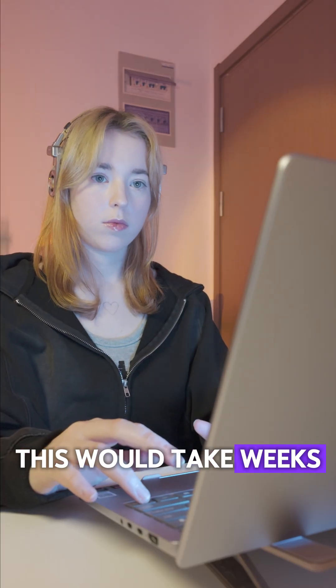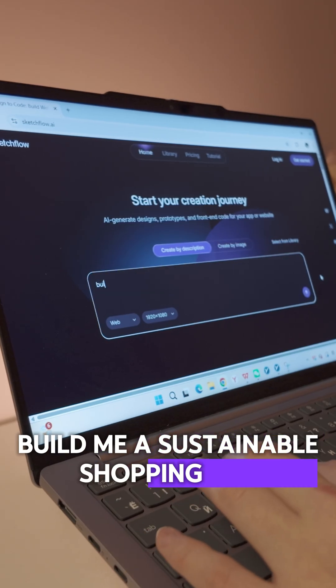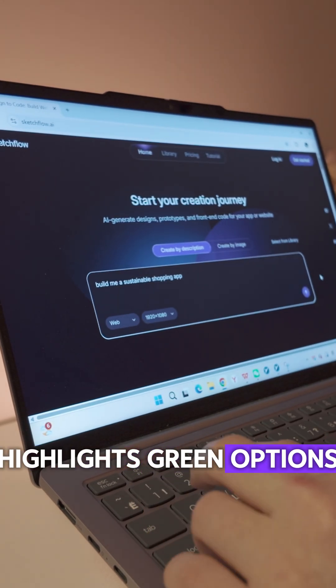Normally, this would take weeks. He did it in 30 minutes. He just told Sketchflow: build me a sustainable shopping app with eco-product recommendations, carbon footprint tracking, and a cart that highlights green options.